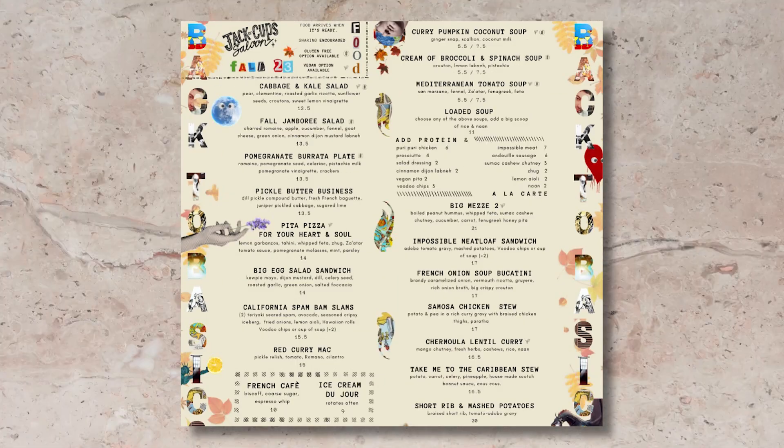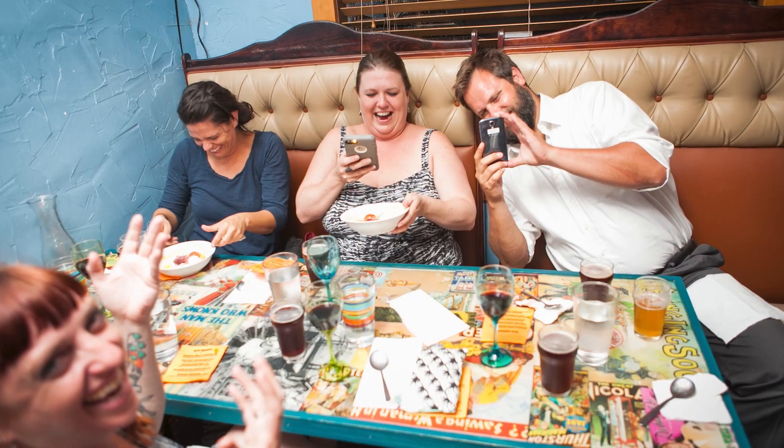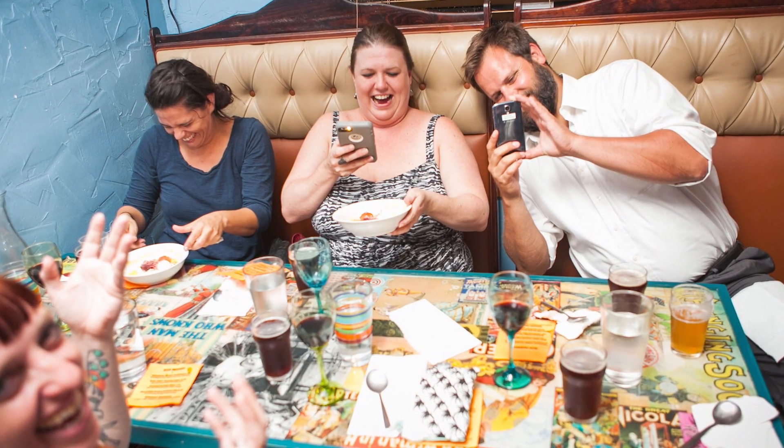With a rotating menu that keeps things exciting and prices that won't break the bank, this spot is a must-visit for both regulars and newcomers alike.